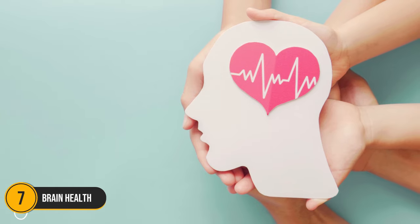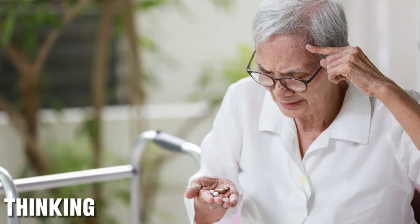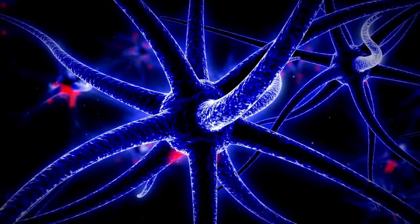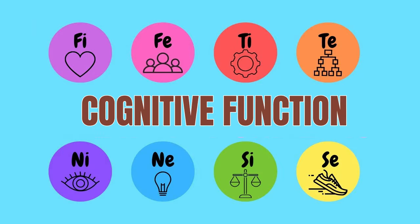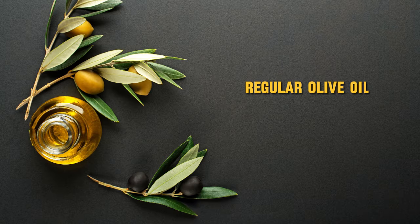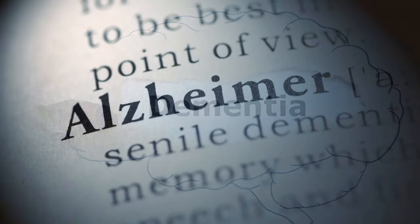Number 7. Brain Health. Alzheimer's is a brain disorder that primarily affects memory, thinking, and behavior. Luckily, our drink contains olive oil, which contains oleic acid. Studies show that oleic acid can protect brain cells from damage and may even improve cognitive function, memory, and learning. Plus, regular olive oil consumption has also been linked with a significantly lower risk of dementia and Alzheimer's.